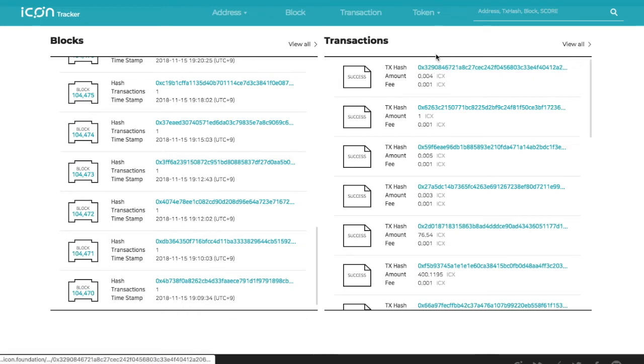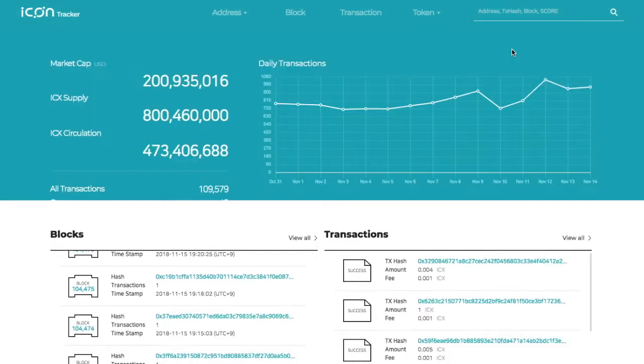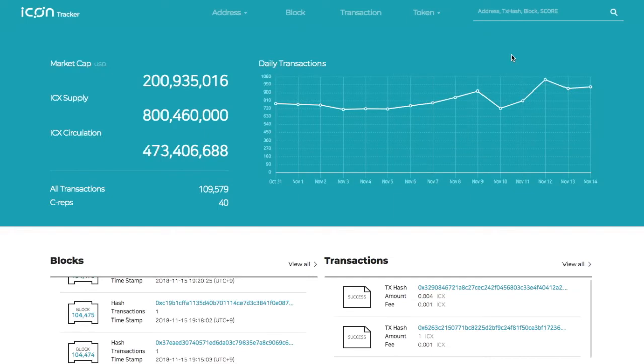That's pretty interesting. Looking at the ICON wallet, you can actually create Ethereum addresses there and the protocol seems very similar. So they're likely going to support both an Ethereum and an ICON DEX. If they find a way to make those two things work together, that would be really cool.